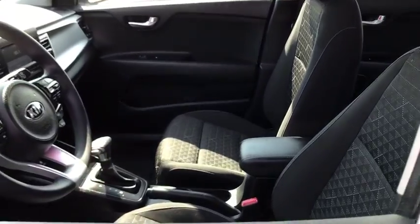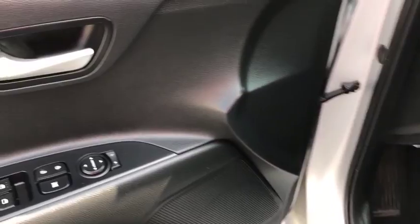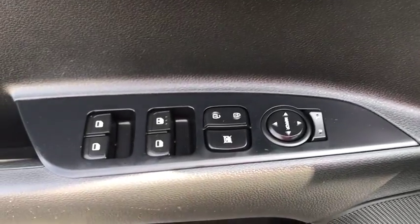Panic alarm, cargo net, tachometer, remote keyless entry, overhead console, brake assist, rear window wiper, driver vanity mirror, front reading lamp, tilt steering wheel.